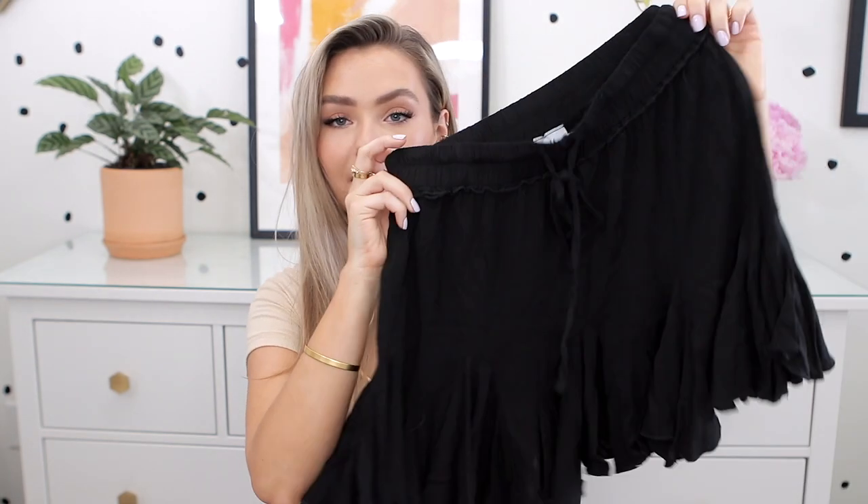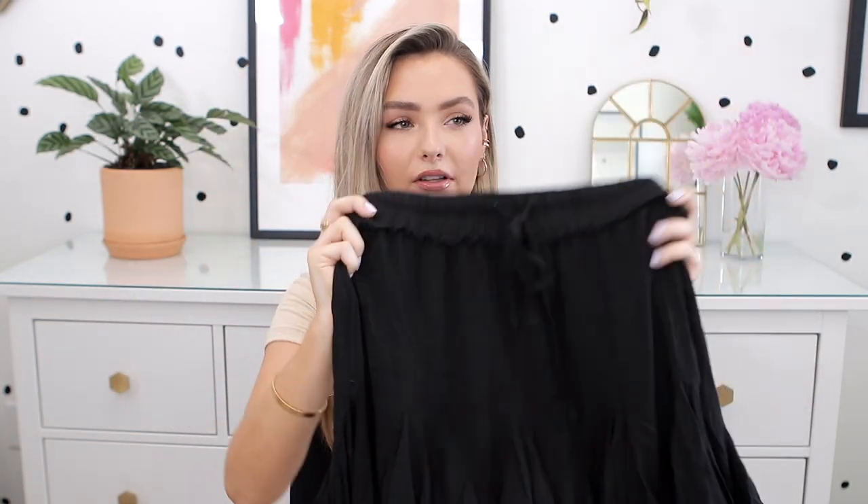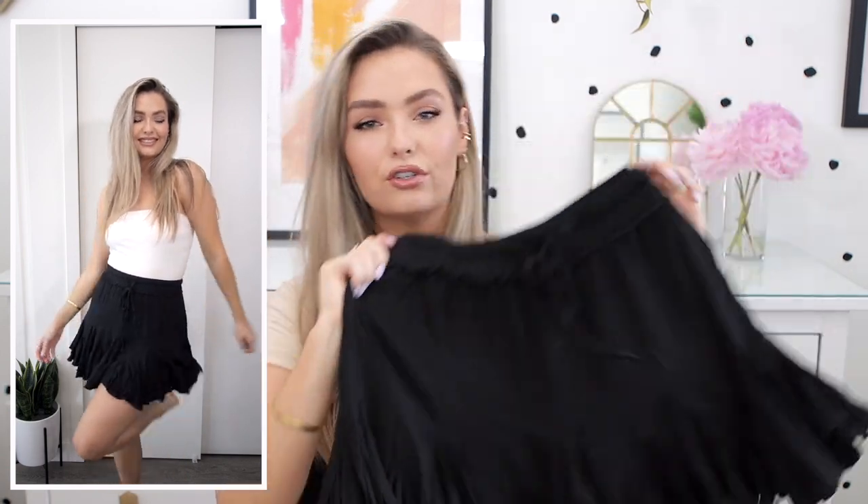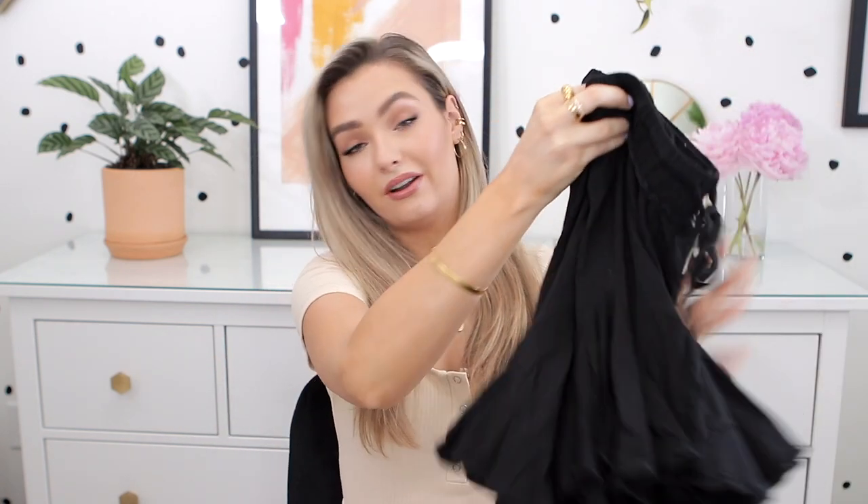Lastly from Princess Polly, I picked up this casual black skirt. I have a lot of skirts like this that I got so much use out of last summer, but I didn't have any plain colored ones or a plain black one. So I wanted to grab this because it'll go with everything. These are just so nice to throw on — super lightweight. You can pair them with pretty much any top and they look kind of put together and cute. Love skirts for the summer.